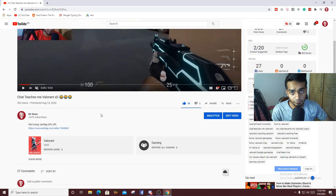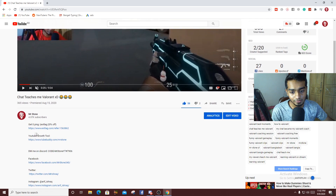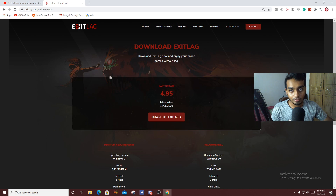You have to come to my video description and press 'show more' and there's a link. If you press this link you will get 20% off, otherwise you're not gonna get 20% off. Come to the ExitLag website and there's a three-day free trial, just press here.